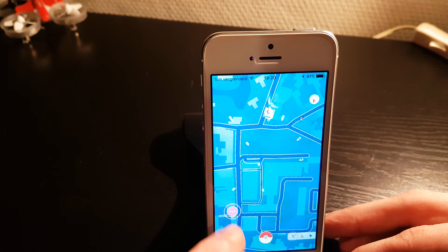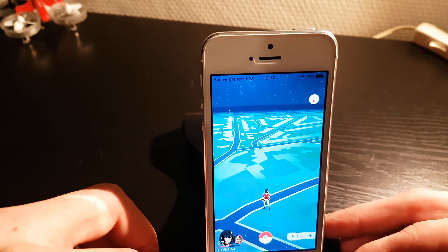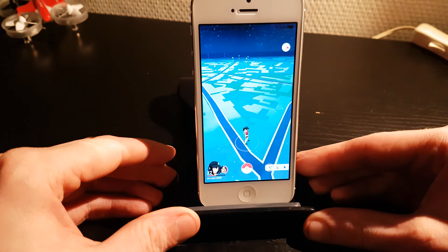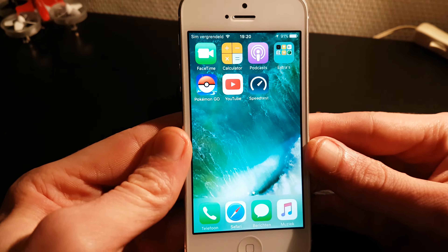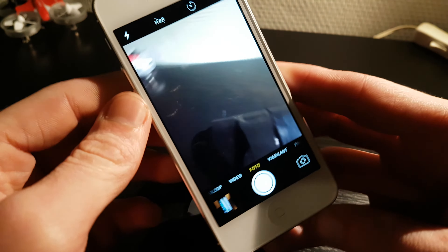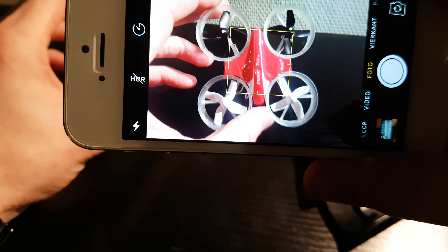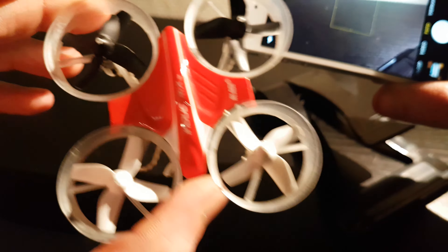Pokédex — needs to load a little bit, but no problem. Overall it's still a good phone for a few-years-old phone. I'm just too far away from the Pokéstop. Let's see what's in the neighborhood. Everything works fine, let's check the rest out.